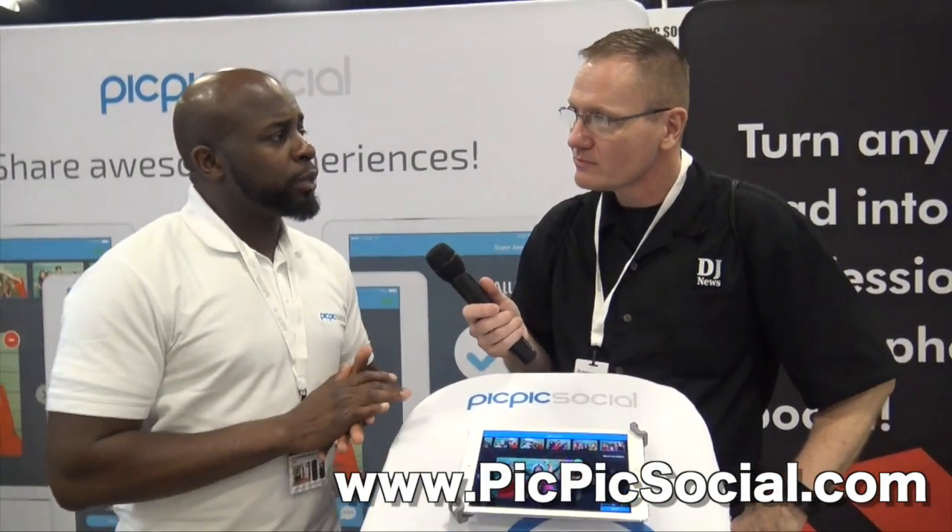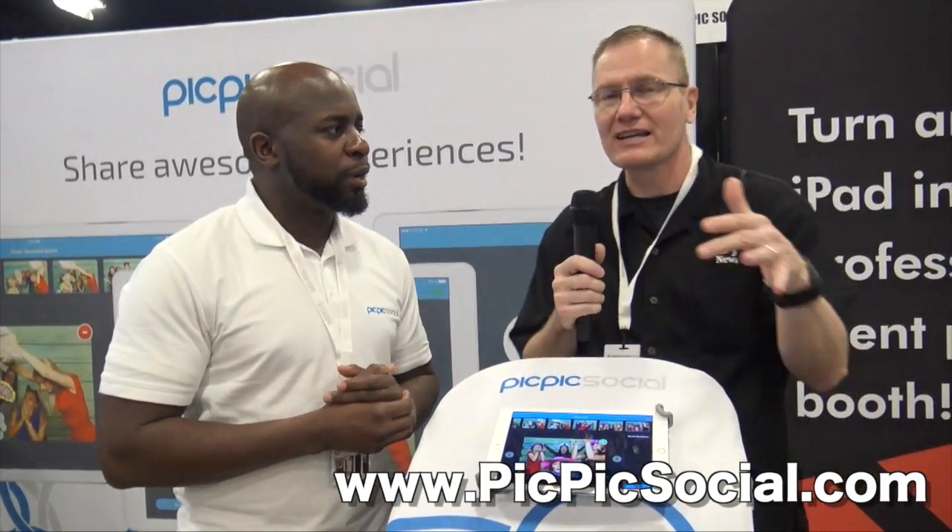So if people want to find out more information, where can they find out more about the app? They can go to PicPicSocial.com. We're doing a free 30-day trial and you can sign up and use the software for as much as you want during that period. We'll put a link in the description below so you guys can go check this out — this is one of the cool things here at Photo Booth Expo 2017.